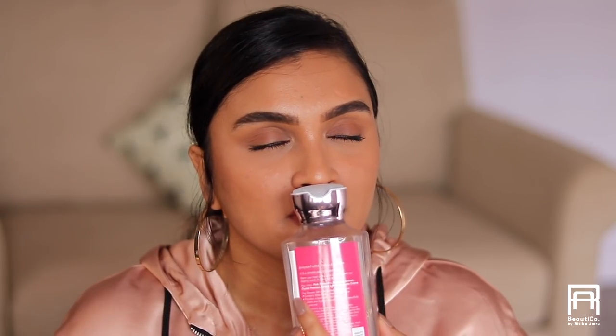This product is the Bath & Body Works A Thousand Wishes shea and vitamins shower gel. I got it as a gift from a friend — oh my god, it's such a beautiful shower gel. I love it and I'm definitely going to repurchase it, though I'm not sure if I'll get the same variant. It smells so good — it has a sweet scent, but it's not overpowering. Once you apply it it's strong, but as you get out of the shower the smell mellows down.